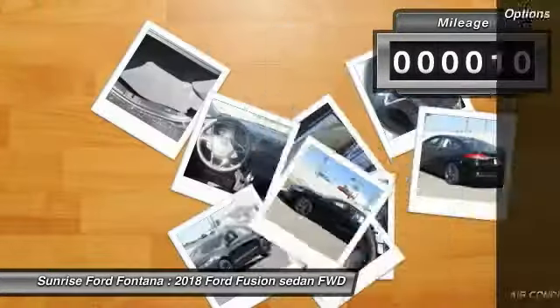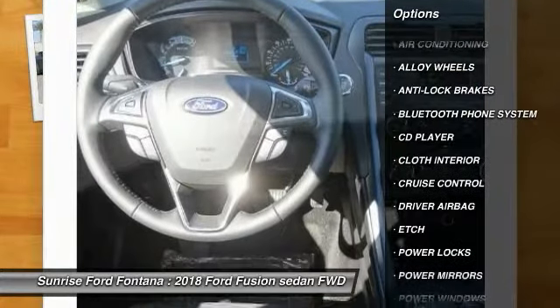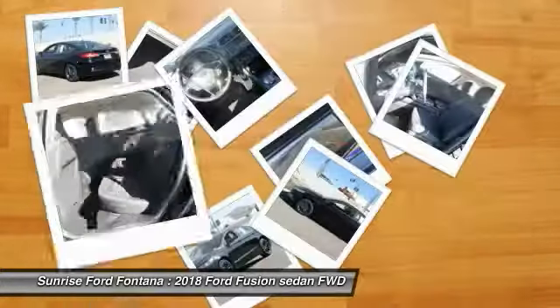Here are some of this vehicle's great options: anti-lock brakes, backup camera, Bluetooth, driver airbag, air conditioning, alloy wheels, cruise control, power locks, power windows, and CD player.